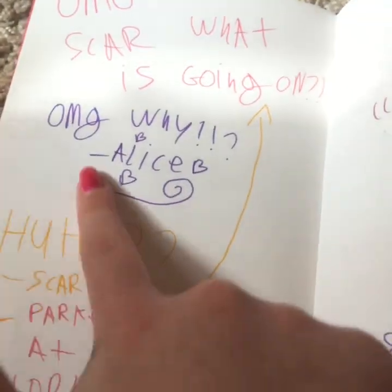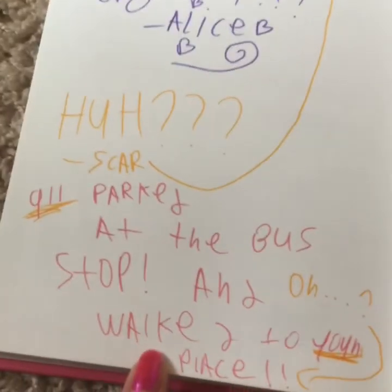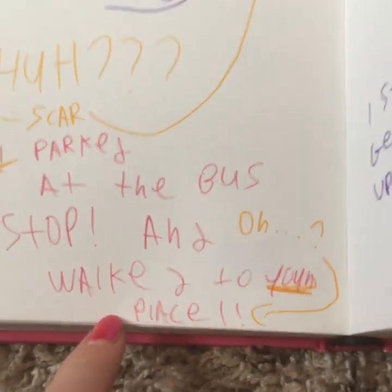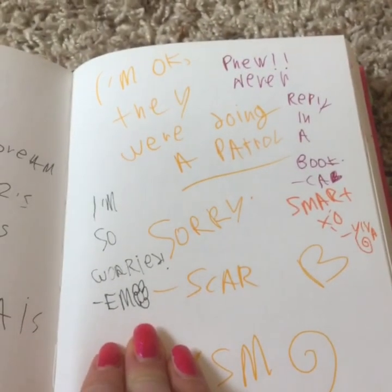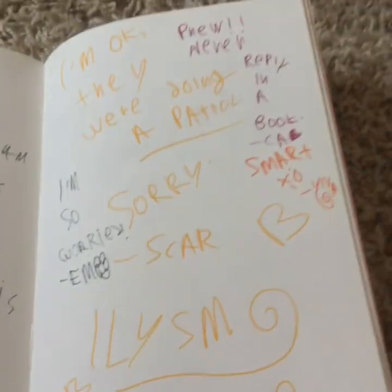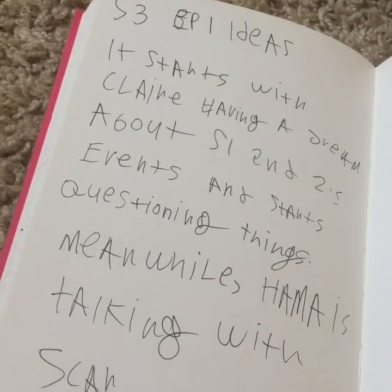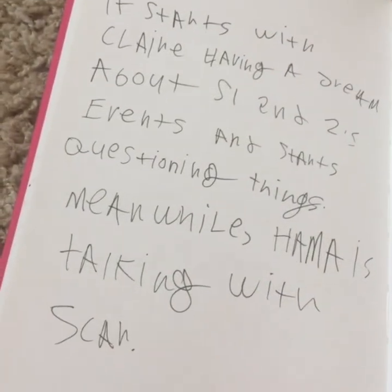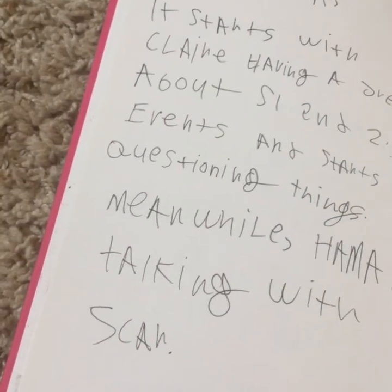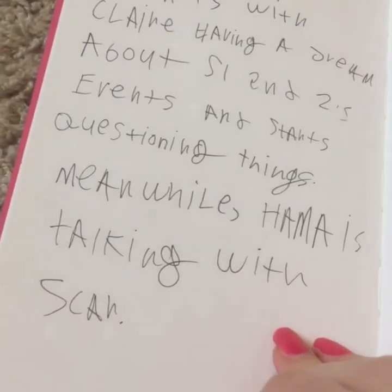'OMG Scar, what is going on? OMG why — huh.' And then she's like '911 — parked at the bus stop and walked to your place.' 'Oh, I'm okay — they were doing a patrol. Phew. Never reply in a book.' Yeah, I thought that was funny — that I was writing this all in a book, but I wanted this story to happen. It's like those text stories, like why is that happening at that time. And then I guess this isn't really a spoiler — this is just my plan for the opening of season three, not really something I'm gonna keep under wraps. Claire is having a dream about season one and two and starts questioning things.